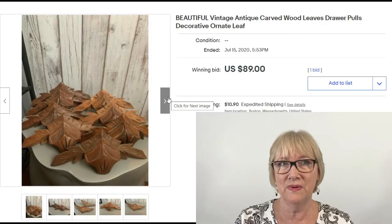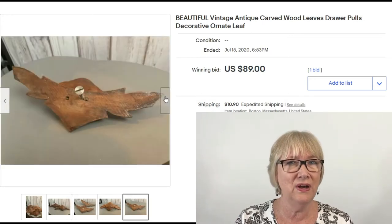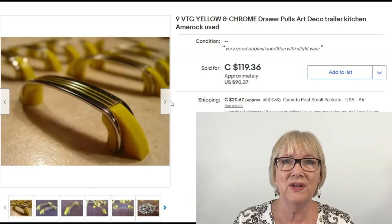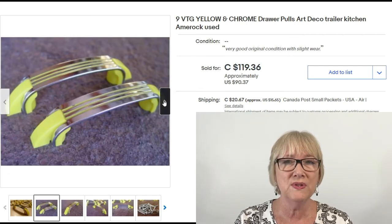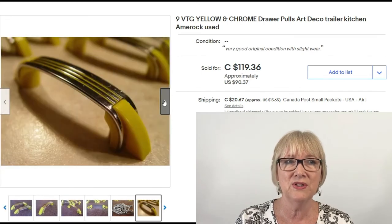I've never seen anything like this before: beautiful vintage antique carved wood leaf-shaped pulls, must have been on some truly antique furniture — sold for $89 plus shipping. And nine vintage yellow and chrome art deco kitchen drawer pulls, I think these are really cool and retro — sold for $90.37 plus shipping.